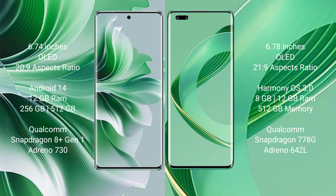Oppo Reno 11 Pro runs on the Android 14 operating system. Huawei Nova 11 Ultra runs on the HarmonyOS operating system.